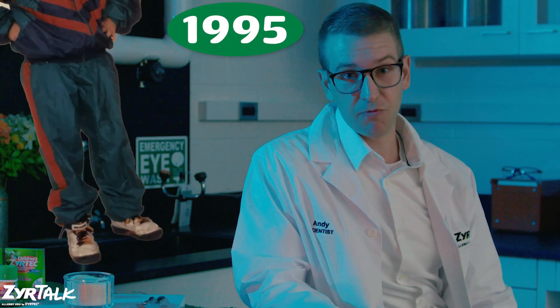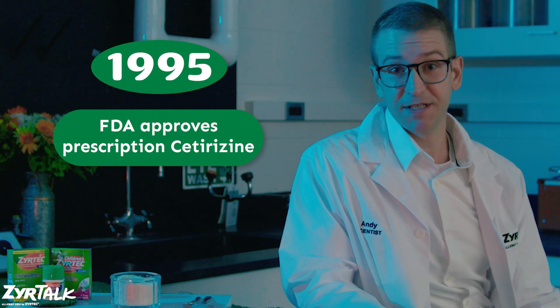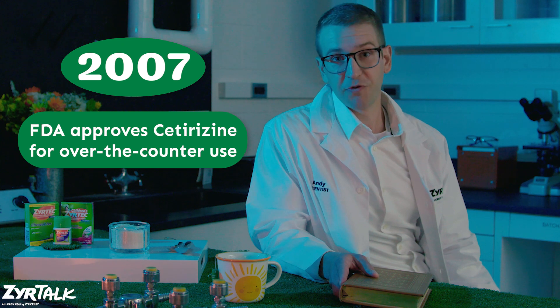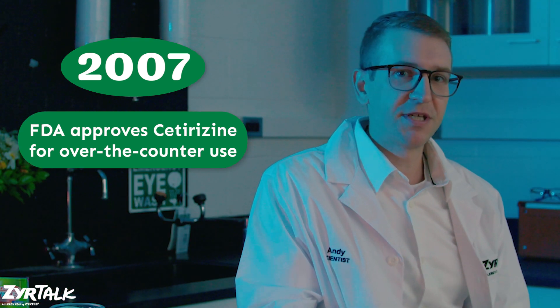But in 1995, while I was rocking high tops and wearing wind suits, the FDA was busy at work approving prescription cetirizine as it had shown to be safe and effective when used as directed. Flash forward to 2007 and the FDA approved cetirizine for over-the-counter use, meaning you no longer needed a prescription to buy it.